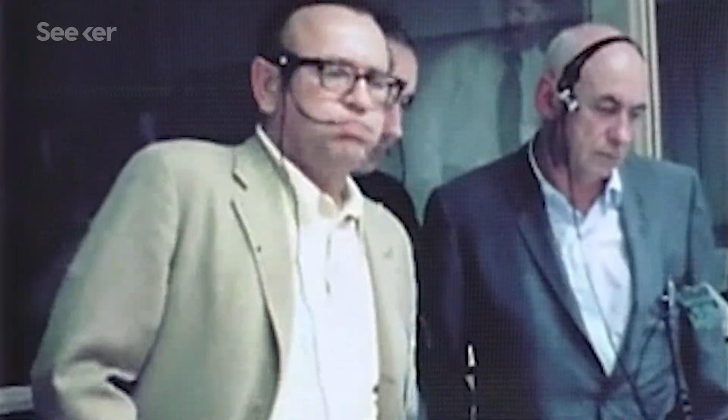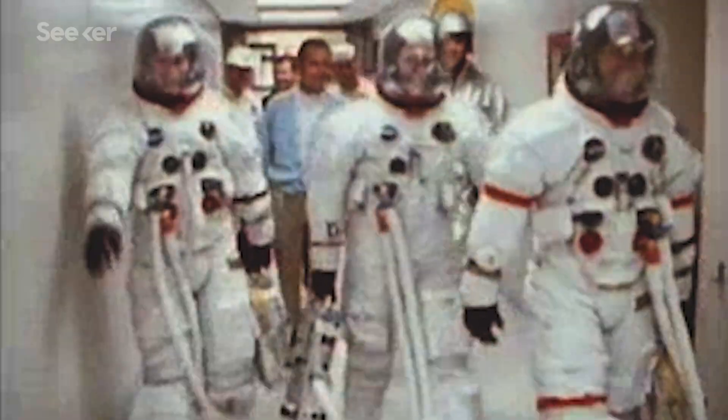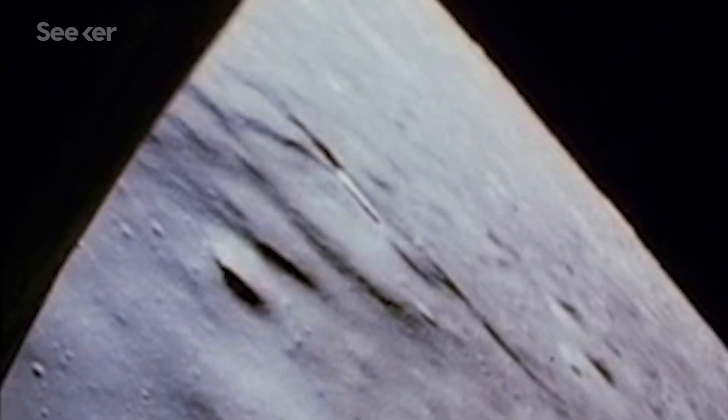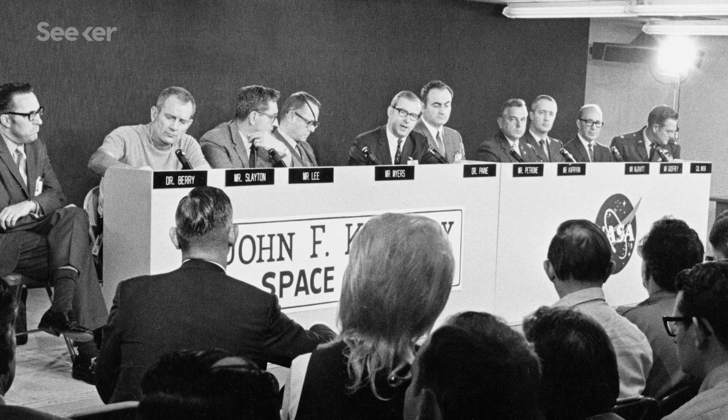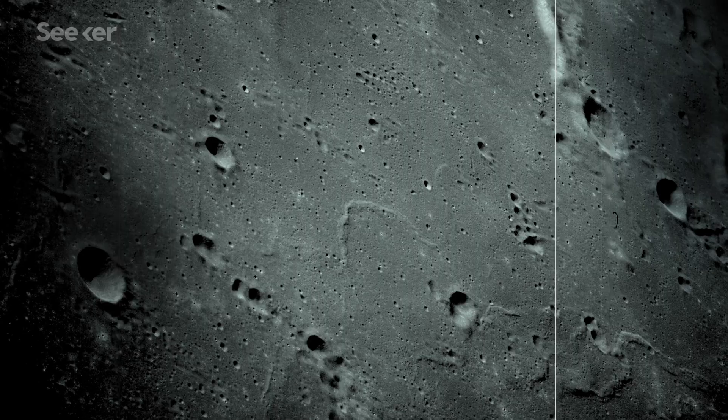After Apollo 13's near disaster, the fate of the lunar program was back on rocky ground. Apollo 14 was scheduled to launch before the end of the year, and it would provide the most extensive scientific exploration yet. But if it was ever going to take off, investigators needed to determine what exactly went wrong on Apollo 13, and NASA had to make sure that it wouldn't happen again.